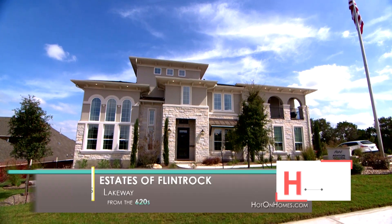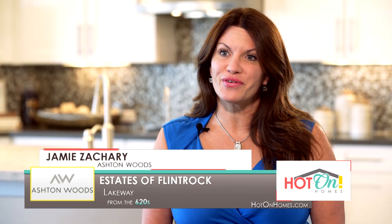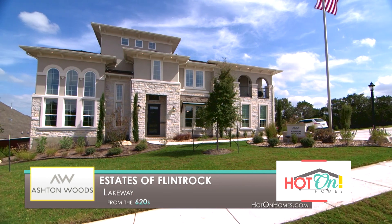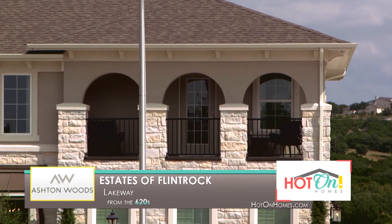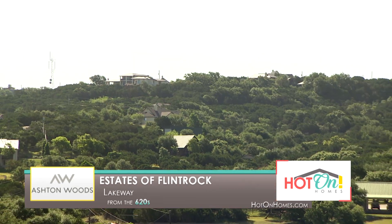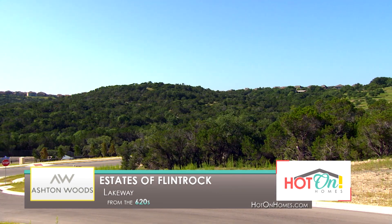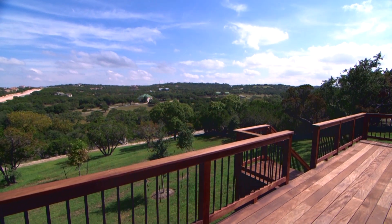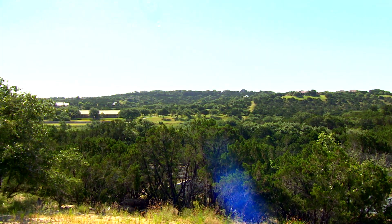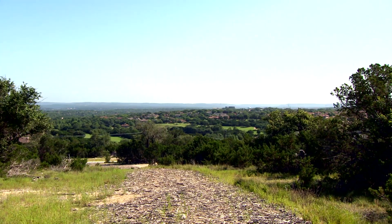Let's check out our first hot new home. Welcome to Ashton Woods Homes at the Estates of Flint Rock here in beautiful Lakeway, Texas. We're excited to offer our oversized home sites ranging from half an acre to an acre. This community is loaded with natural beauty. It's very quiet, very peaceful, very relaxed, lots of green space, and gorgeous views from every home site. The views are amazing and you feel like you're a world away, but really you can get to downtown Austin in 30 minutes.